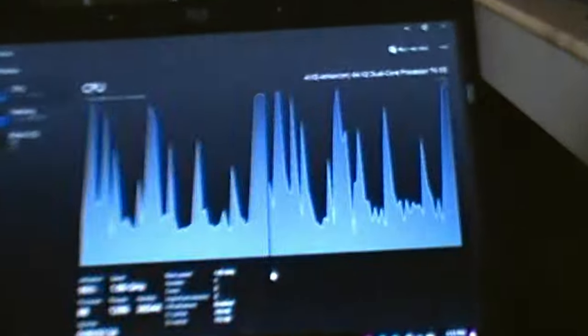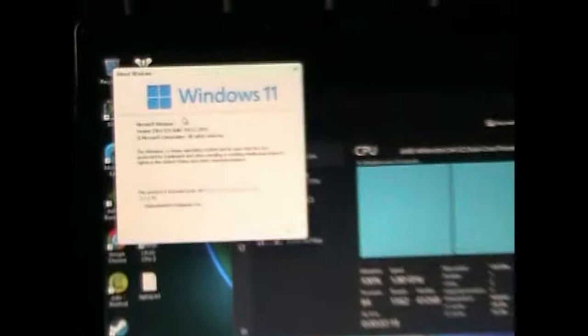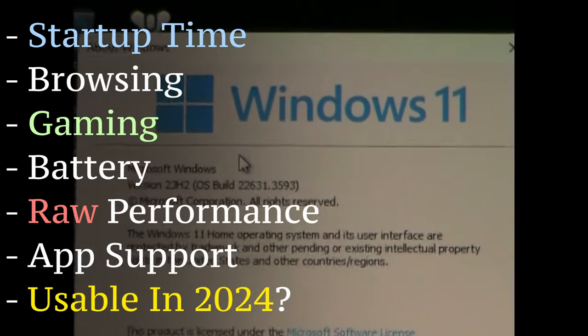This right here is an old laptop with the AMD Athlon 64X2 processor, and it does run Windows 11. I'm going to run this computer through a series of tests to see how well it runs Windows 11.